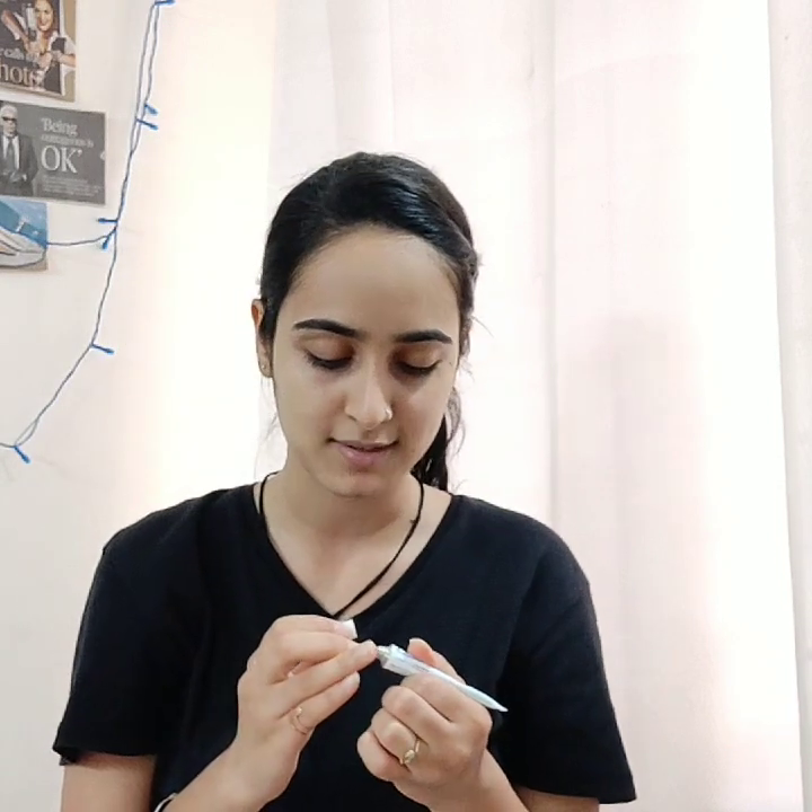So yeah, my skin routine slash taking care of myself slash trying to focus on better things in my life is done now. The last thing I apply is Mederma Scar Gel. Last year I met with an accident and I've got scars. Scars make you beautiful — well, I'm lying, it feels bad. But I've taken it in stride and I wear it with pride, while still applying the scar gel to take care of it.